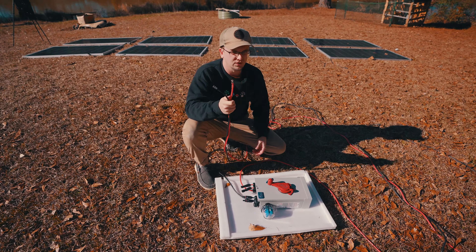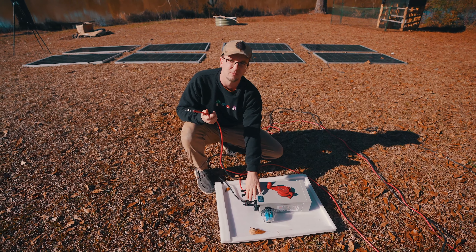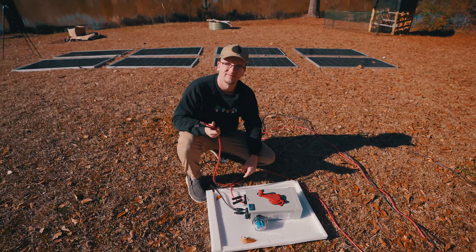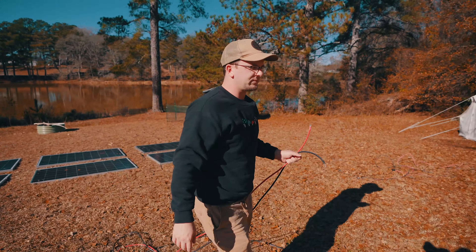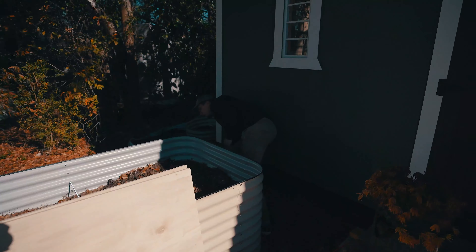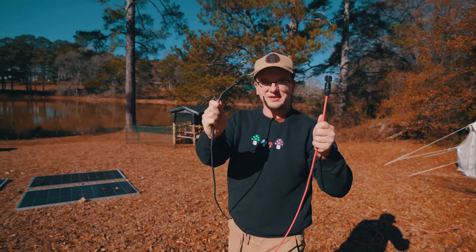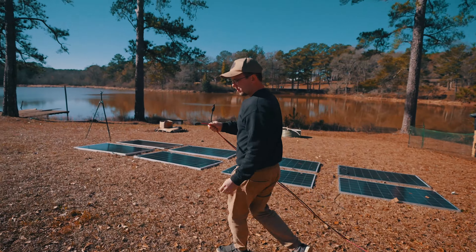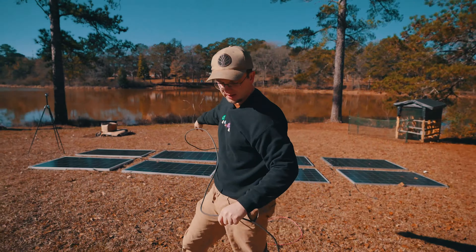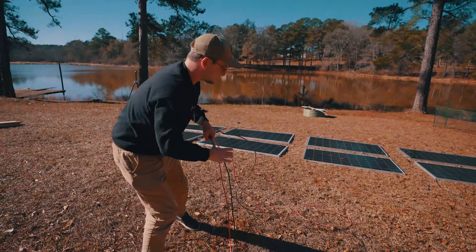We're going to drill a hole in the floor of the micro cabin, run these cables up, and use extension cables to plug the combiner box into the solar panel groupings. Red is positive, black is negative. We'll connect the extension cables — click — plugging in the positive and the neutral for position one.